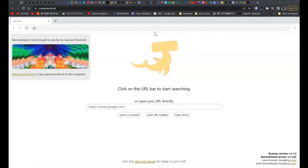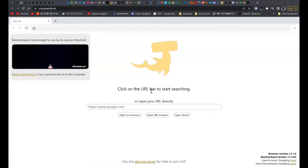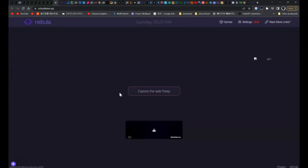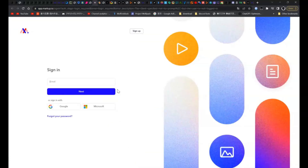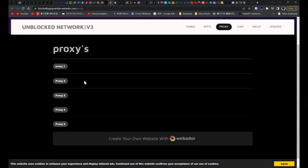So we got all of the unblockers over here. All of the links are in the description below. So we got Rammerhead, which is just another browser. We got Nubula, which you can enter the URL over here. We got Incognito, which you can search. We got Croxy Proxy. We got HMA. We got Markup. We got Unblocked Network, which there's 5 proxies over here.